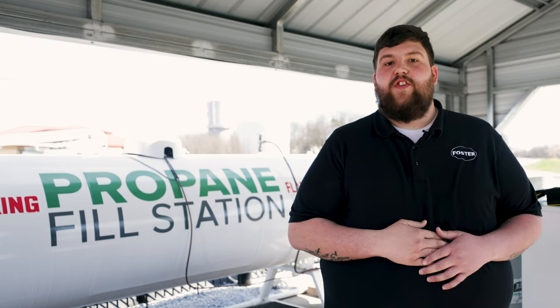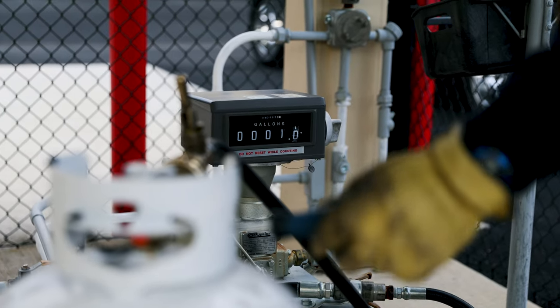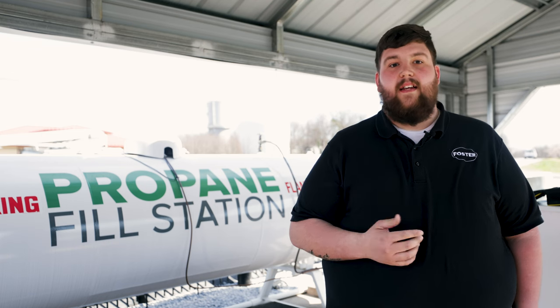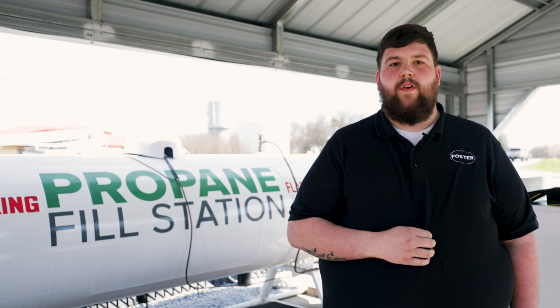And there you have it. Choosing propane refill over exchange means getting more propane for less money. It's that simple. If you found this video helpful give us a thumbs up and subscribe for more videos like this. If you have any questions or need a refill of propane, feel free to contact us today or visit one of our showroom pump stations.